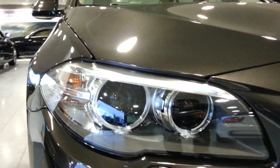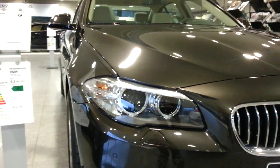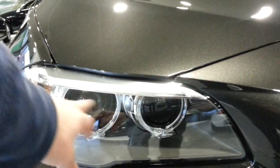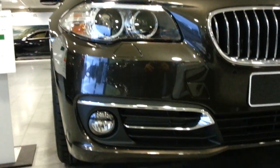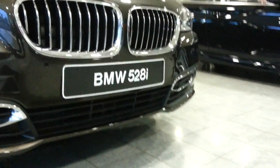Bi-xenon headlights with the daytime running light angel eyes on BMW. The new headlight daytime running light has a new design — the upper part lights up as well. The new front bumper also has chrome, different to the older model.